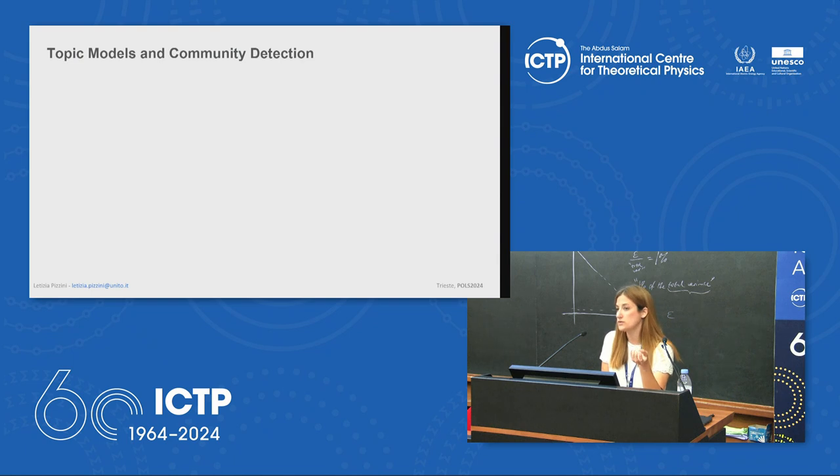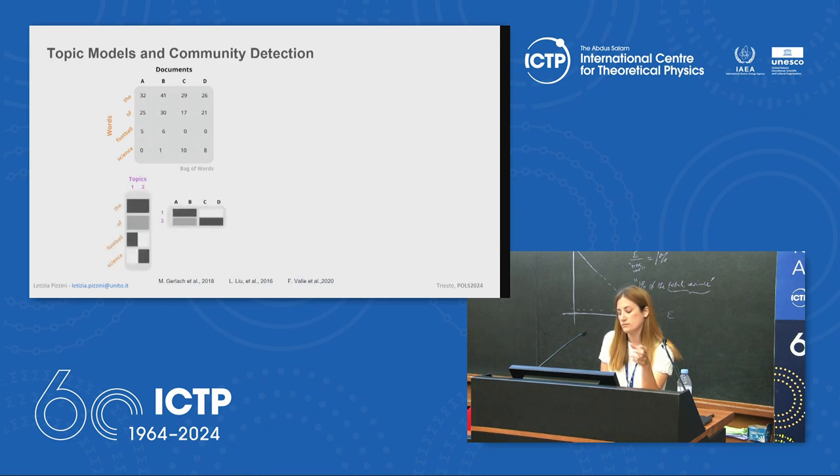Topic models are a class of generative algorithms from natural language processing and text mining used to infer the latent topical structures of document collections. A document can be seen as a bag of words — a words-by-documents matrix quantifying occurrences of each word in each document. The aim is to find themes — called topics — that run through a collection of text documents. A topic is a probability distribution over a vocabulary, and the matrix is written as a product of two smaller matrices via latent variables.